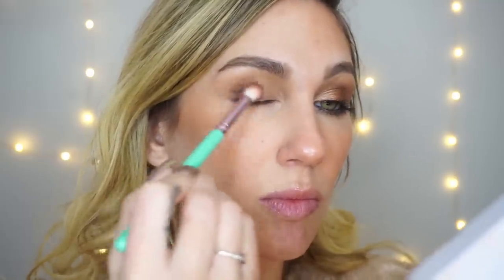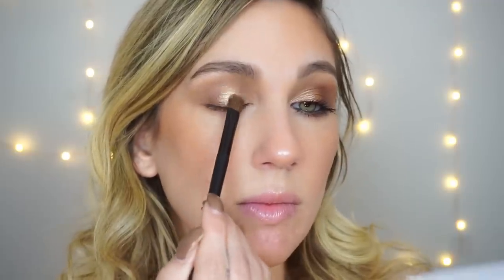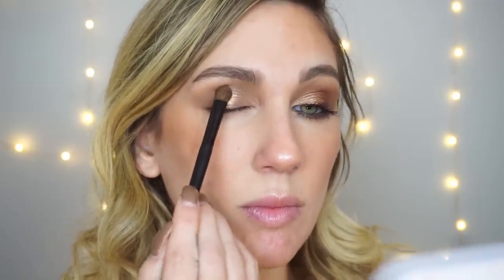I used all five shadows in the look. First I came in with Harlow, the matte nude, using a big blending brush to apply it into my crease and all over the eye. Then I came in with the darker matte, Seed, using a smaller blending brush on the outer corner and blending into the crease. The first shimmer I tapped into the center of my lid, then followed up with the last shimmer in the palette, which swatches a little more pinky — I applied that to the inner corner.